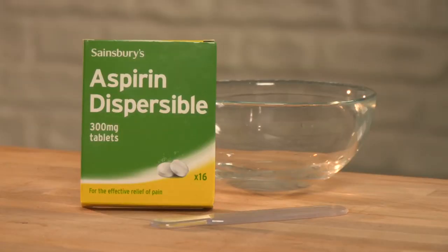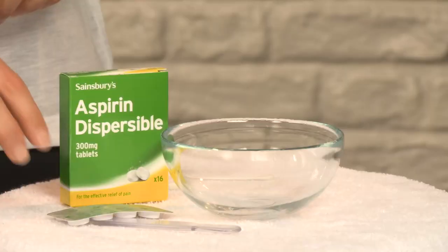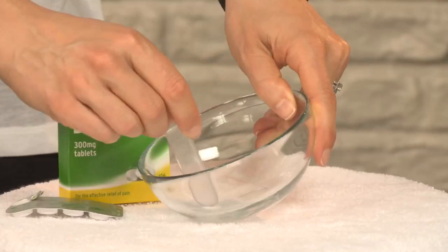So what you're going to need for my rescue remedy is some aspirin, preferably soluble, and just a little bit of water. The key properties of aspirin will really help with reducing the inflammation of a spotty outbreak, deeply cleansing the follicle and oxygenating. So it's going to kill off the bacteria that's causing the spot.